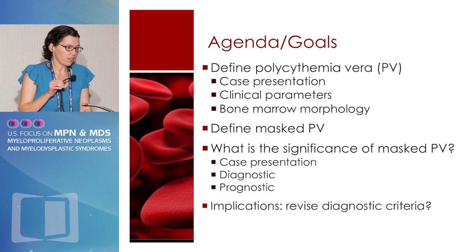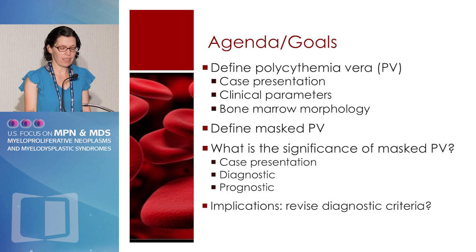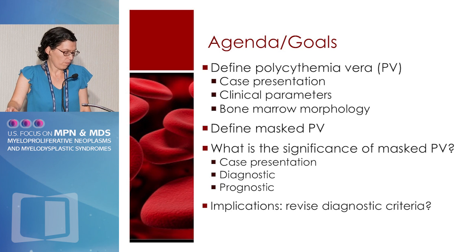I would editorialize that we've had several cases today and yesterday presented which were supposed to be illustrative of polycythemia vera, and several of them actually never met true criteria by WHO, even though in our hearts we know that that patient has polycythemia vera — or at least we think so.